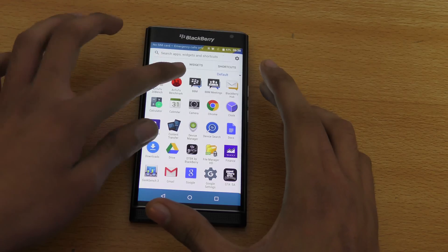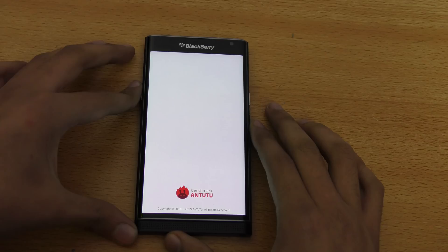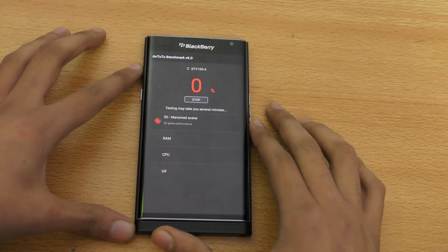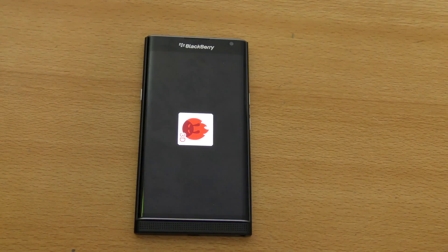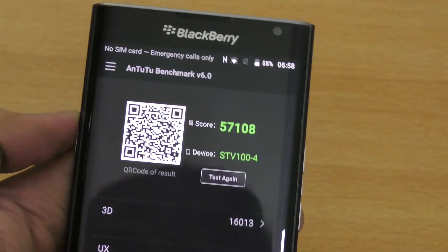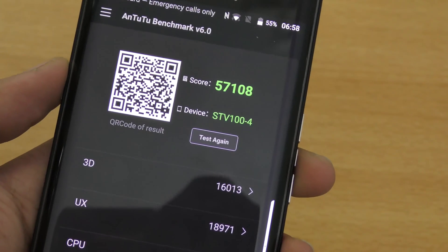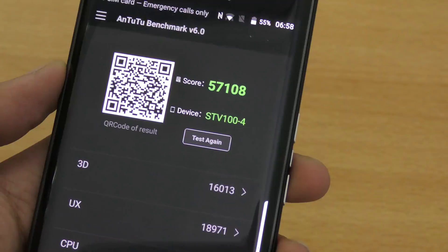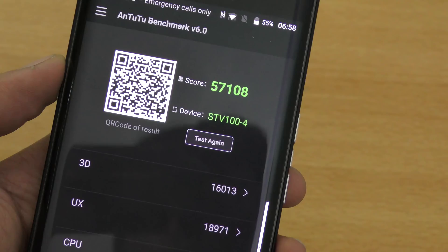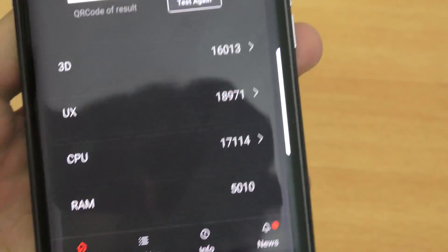We'll run the first test and come back when it's done. We got a score of 57,108, which I think is a bit low for the Snapdragon 808 — my LG G4 scores a little bit better. The 3D score came in at 16,013.